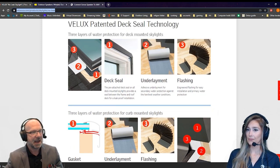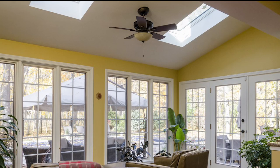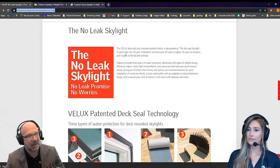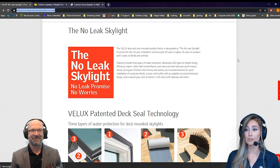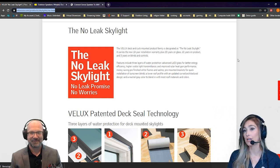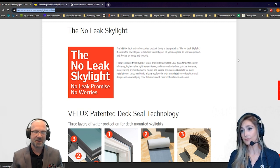VELUX is one of the largest companies that provides skylights and they have an extremely good guarantee — it carries a 10-year installation warranty plus a 20-year on-glass warranty. Clearly the technology is there in a way it wasn't in previous decades. If you're using the correct products with a qualified installer, they do have great warranties available, both on the product itself and the installation.